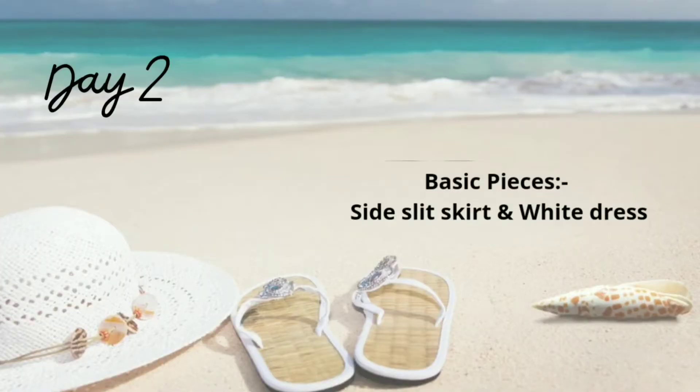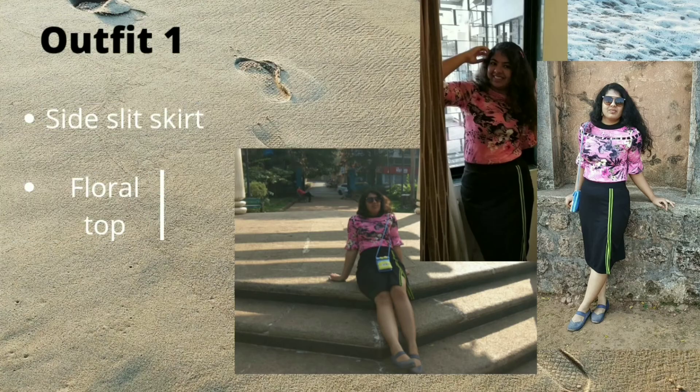For the second day, I am using two basic pieces from my wardrobe for styling, as we had time to come back to the room after lunch. For the first half, I am styling the same skirt used in the second outfit of day one, and for the second half, I am dressing up a plain white dress. Outfit 1: Skirt plus Floral Top.